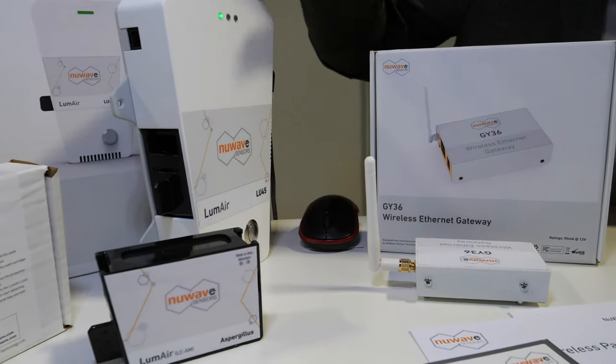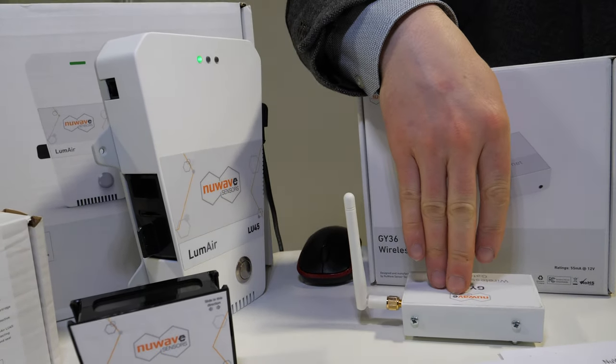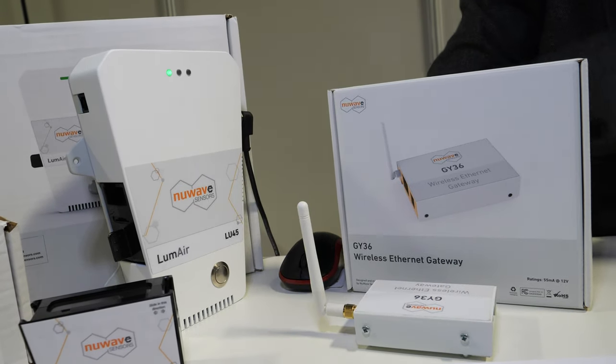The Zigbee units have a chip in them to talk back to a gateway and then they connect online to our cloud-based software.